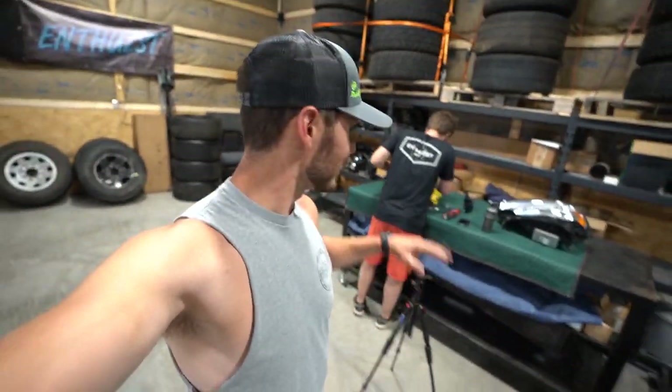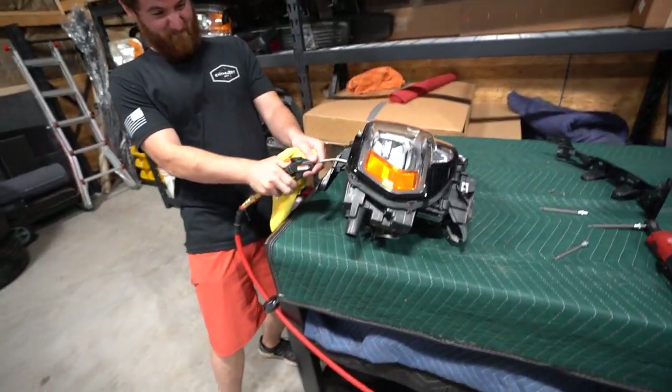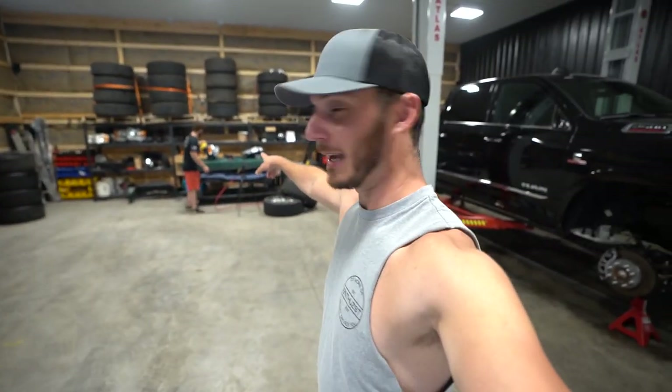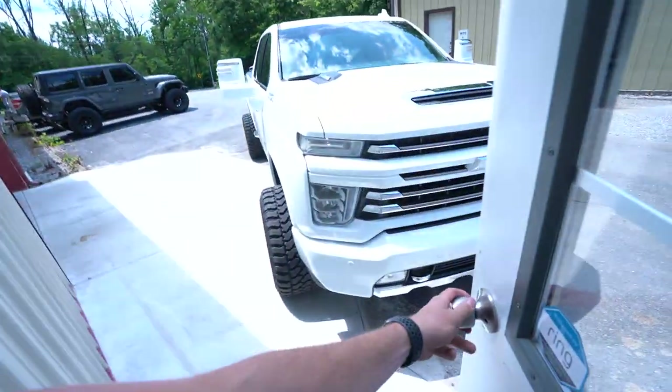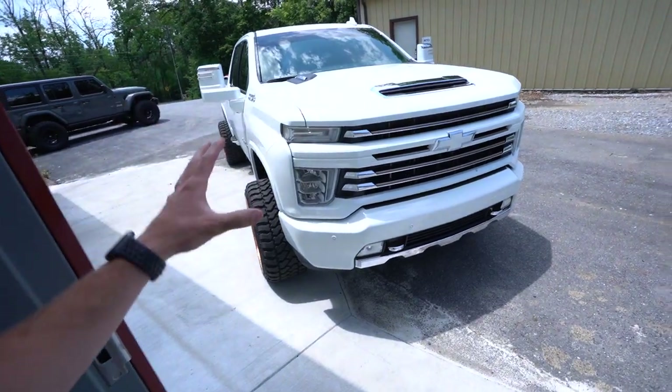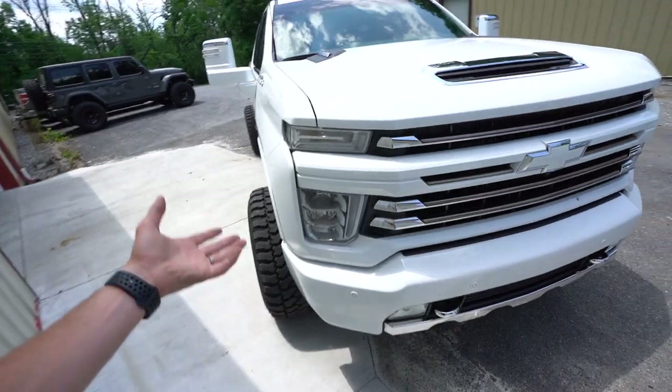Today's episode ladies and gentlemen will be about our Ram Limited headlights. We are going to be doing something that will truly allow us to create a one-of-a-kind truck. Building headlights can be one of the most impactful means of truly making your truck stand out from the rest, because a lot of people don't really like to cut open very expensive headlights.